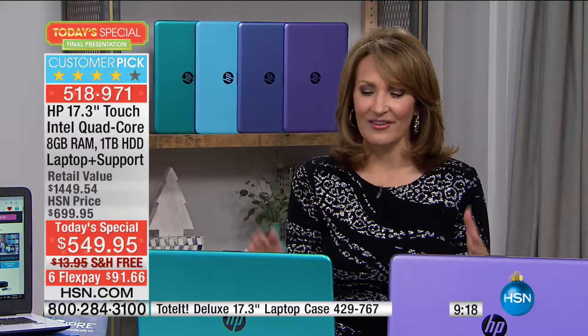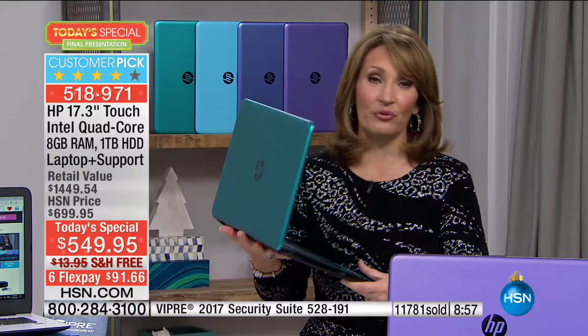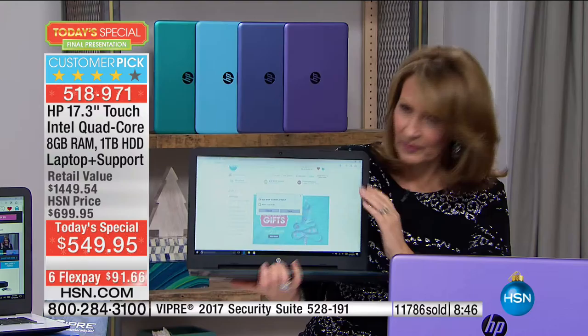There is a clock on your screen. We are absolutely excited about this today's special. If you're ordering, we know you're going to love it. You're buying our top brand in computers — America's top brand. The HP name is so highly respected year in and year out. You are getting a beautiful large 17.3-inch touchscreen. I love that if you want to make anything bigger in an instant, you can.